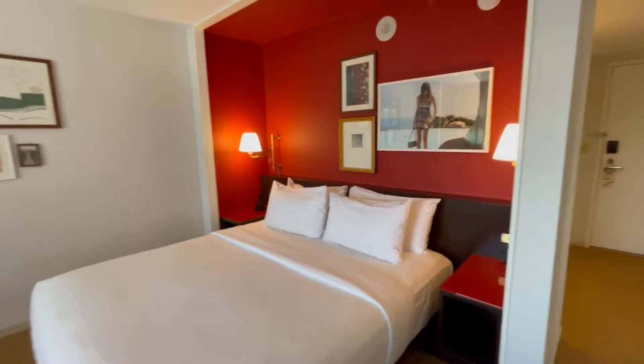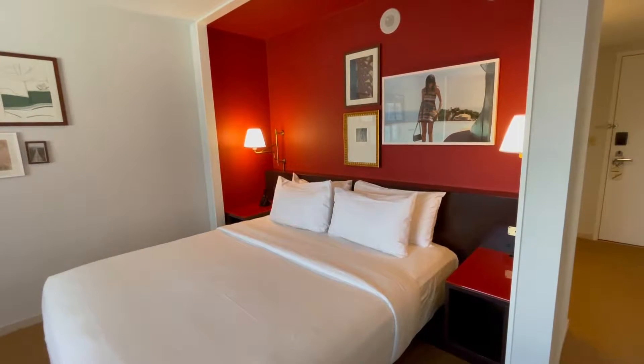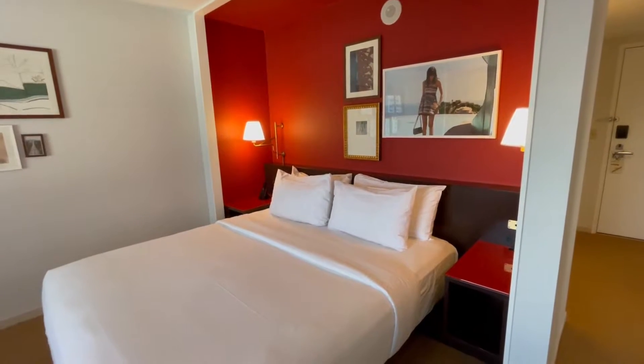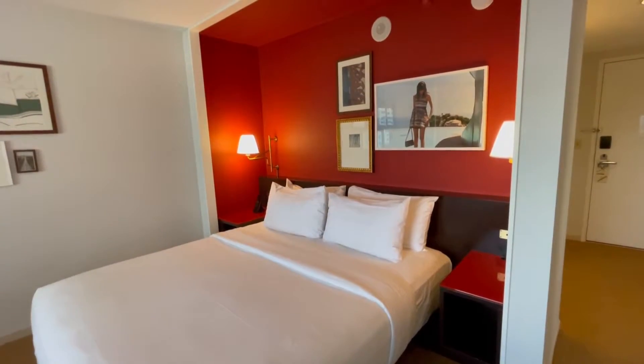This is a room from Park MGM — apparently it's the latest or most newest hotel, built in 2018. I don't really like their color red paint on the wall.